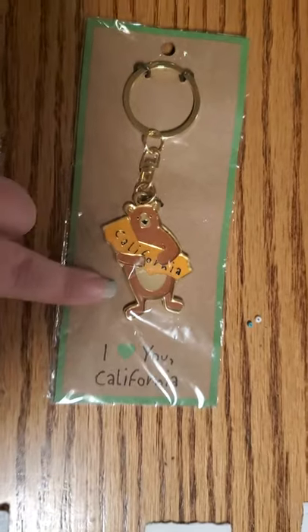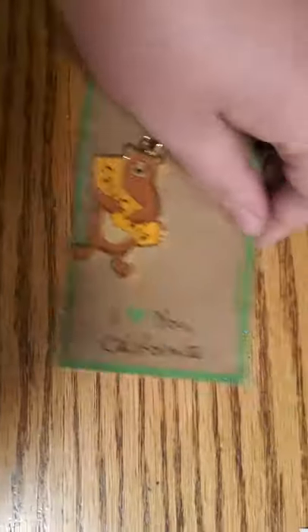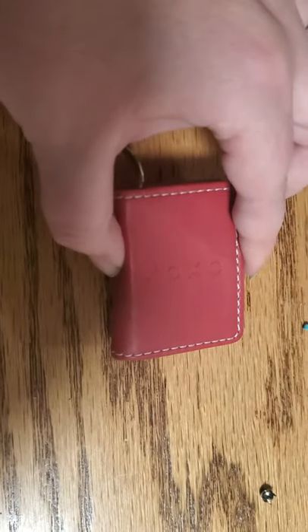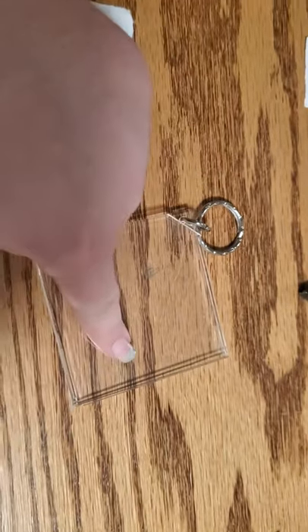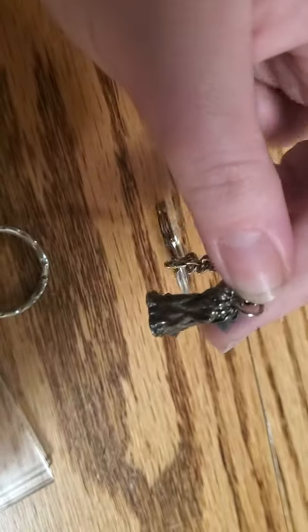Alright, number one is brand new with tags. It is 'I Love California,' and it is a bear hugging the California sign. There's the back. Number two is this little book here — what's it say on the front? XOXO. And then you could put pictures in there if you want. Number three is brand new and it says 'hello.' Number four is a square that you put a photograph in. Number five is a little dog — I believe it's like a Yorkshire Terrier or a Schnauzer.